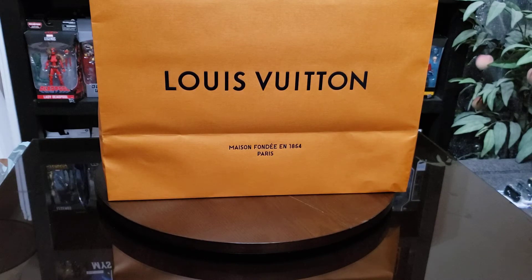Hi everyone, thanks for dropping by. I just want to share what I got with you today when I went shopping. I hope you enjoy this video — thanks for dropping by again. Here we go, as you can see I went